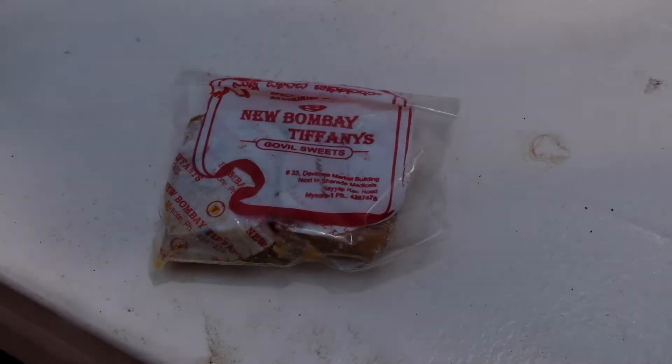Next, one of the most recommended places — New Bombay Tiffany's. We have two kinds: the classic one and the special for the Dasara festival. They told us that this kind of sweet can last for more than two weeks, even one month, without a fridge. They even recommended putting it in the microwave for a few seconds before eating because it's much more delicious warm. I'd like some tea with this.